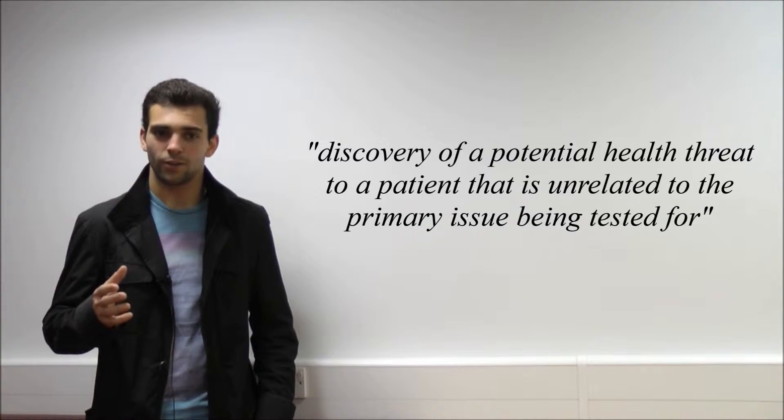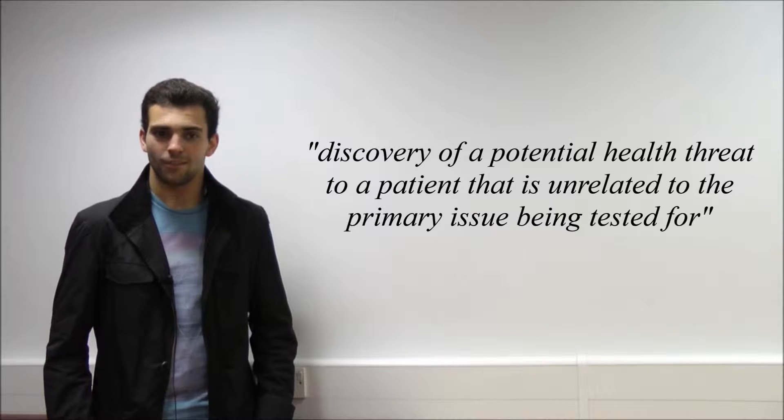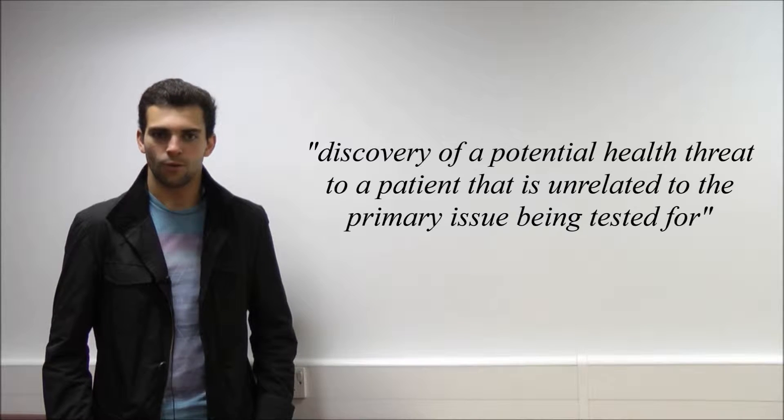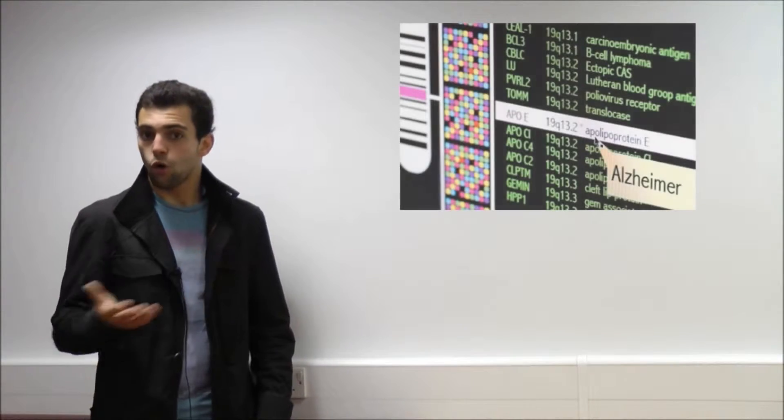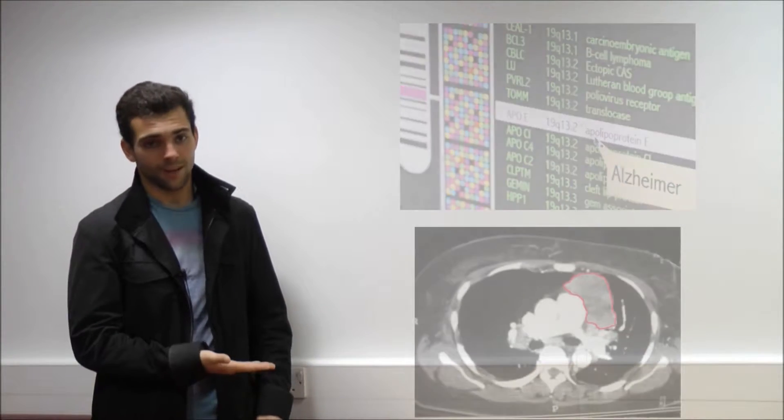Incidental findings are a problem that have plagued doctors and researchers alike for many years, as there are complex ethical dilemmas surrounding the issue. An incidental finding is the discovery of a potential health threat to a patient that is unrelated to the primary issue being tested for — whether it's the discovery of a chromosomal mutation during genetic screening or a malignant tumour during a CT scan.